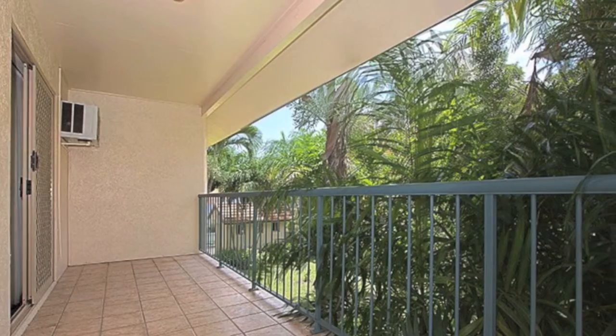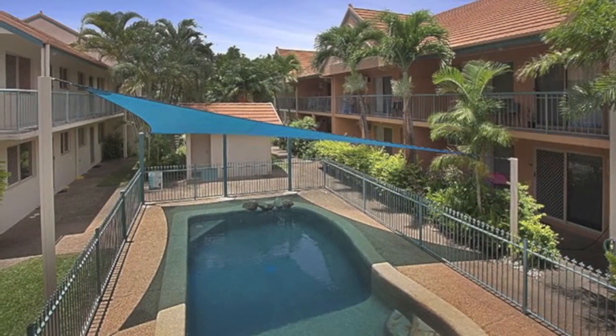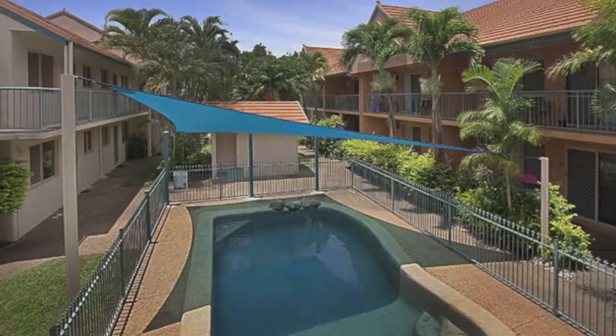Sitting on major bus routes, within walking distance to a couple of local shopping precincts, and geographically positioned quite centrally to several primary and high schools, there's much to like about this property. Call Mark Brown today to arrange an inspection.